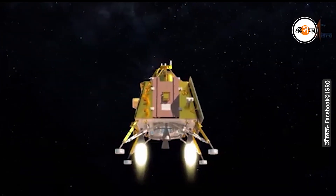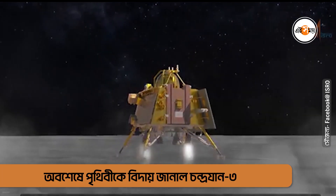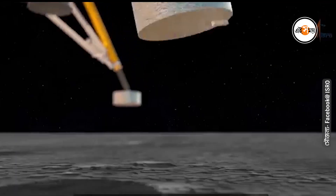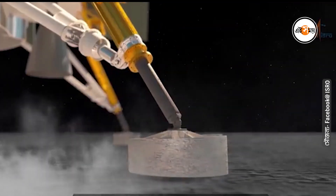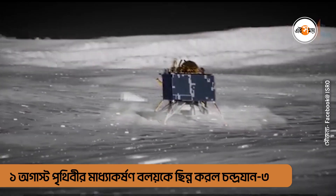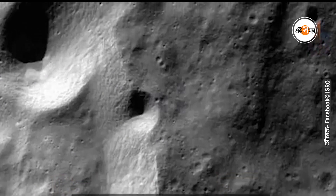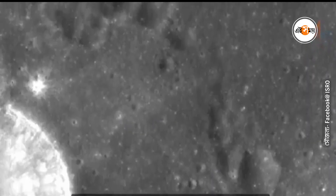The lander will then separate from the propulsion module and will attempt to make a soft landing in the south polar region of the moon. This region is of intense interest as it has many permanently shadowed craters which could contain water ice and precious minerals.